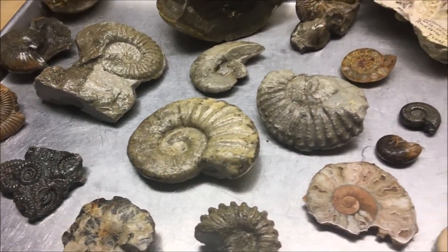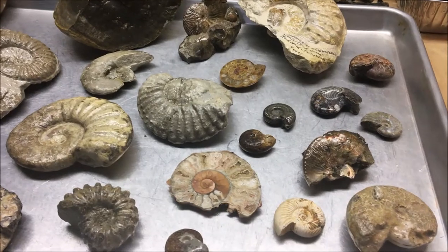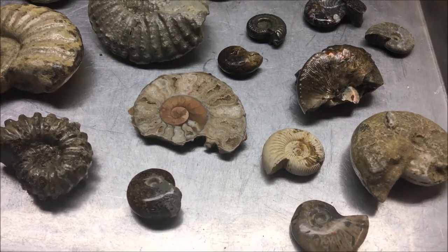Most of them appear to be extinct. We have the nautilus today, which is abundant, but most ammonites appear to be extinct.